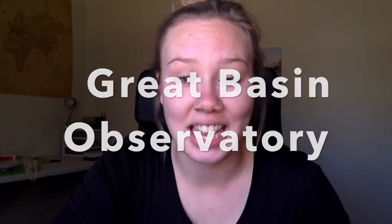Hello! My name's Claire and I'm from Great Basin Observatory, and today we get to talk about one of my favorite topics: the stars!